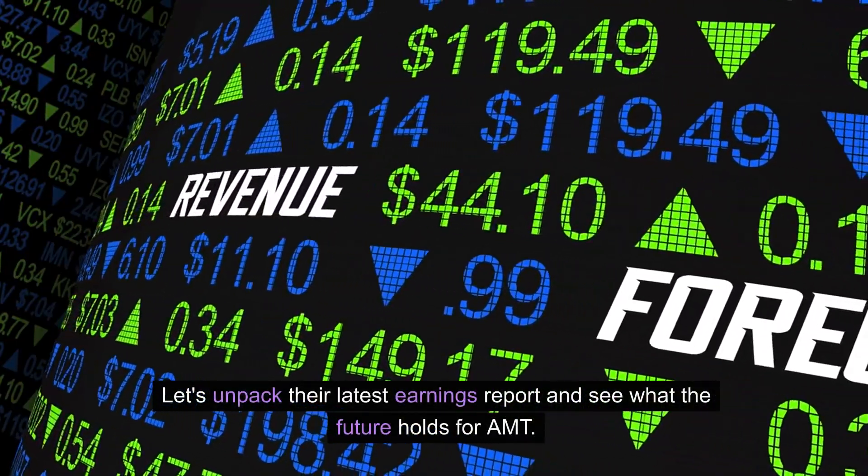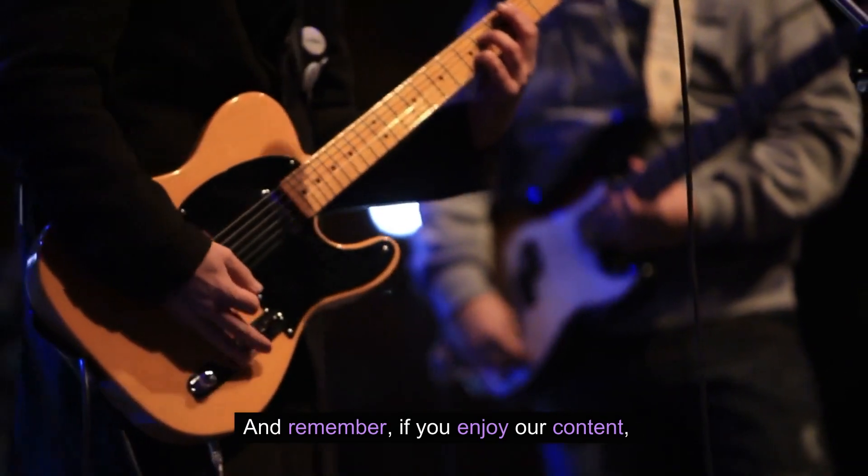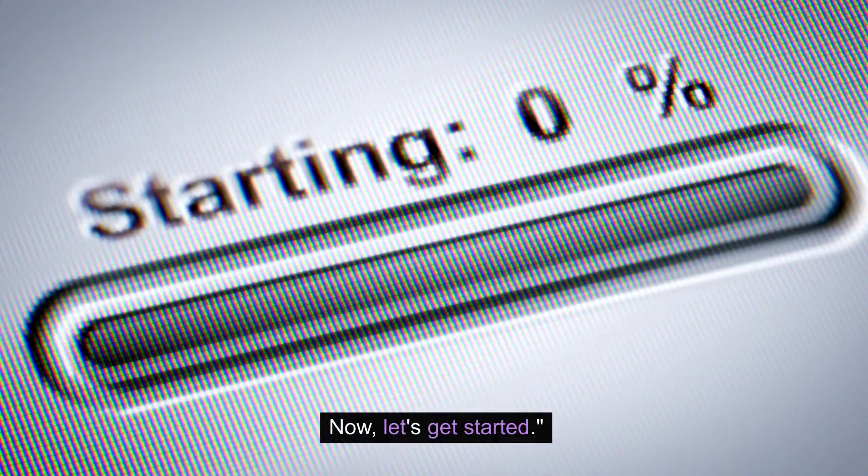Let's unpack their latest earnings report and see what the future holds for AMT. And remember, if you enjoyed our content, don't forget to give us a thumbs up and subscribe for more updates. Now let's get started.